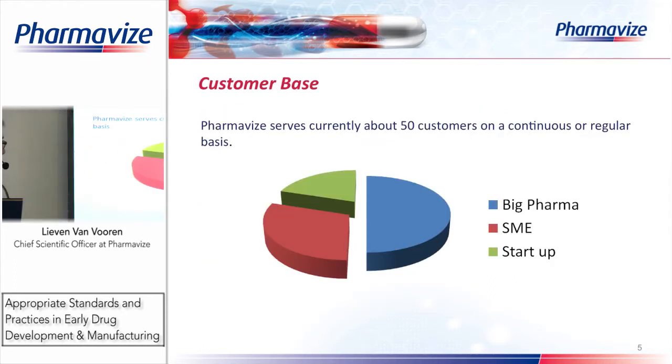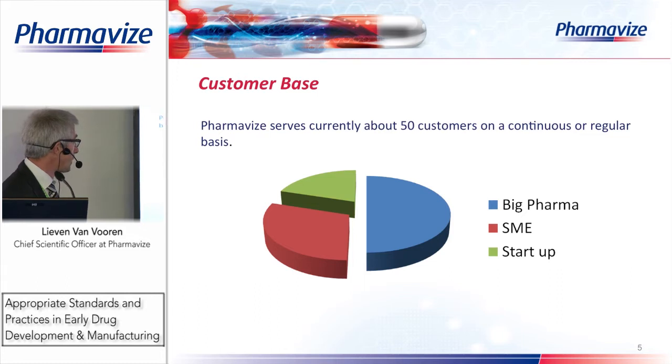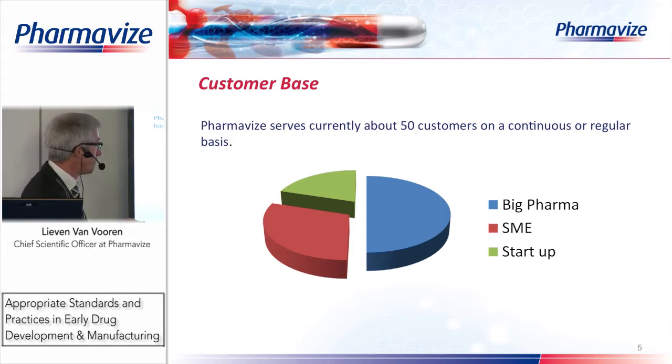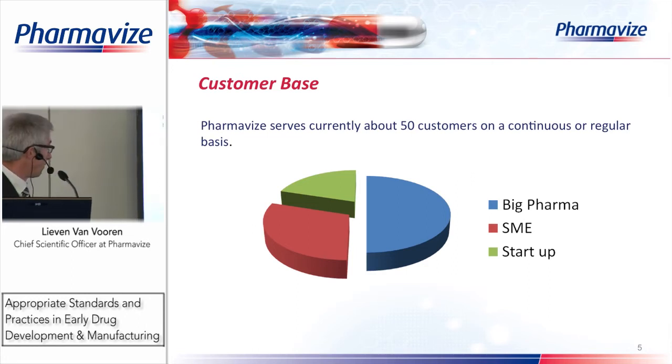Here you can see our customer base. We have about 50 customers at the moment. About half of our projects are related to big pharma, a quarter to small and medium enterprises, and another quarter to startup companies.